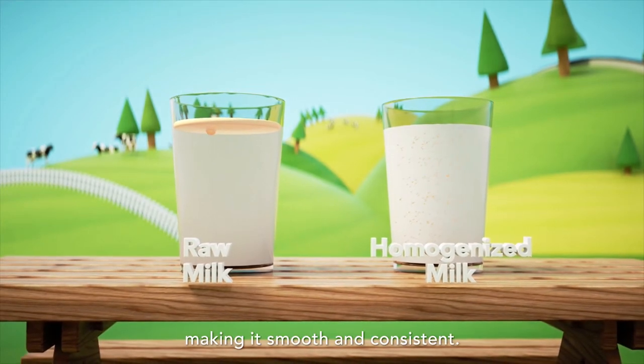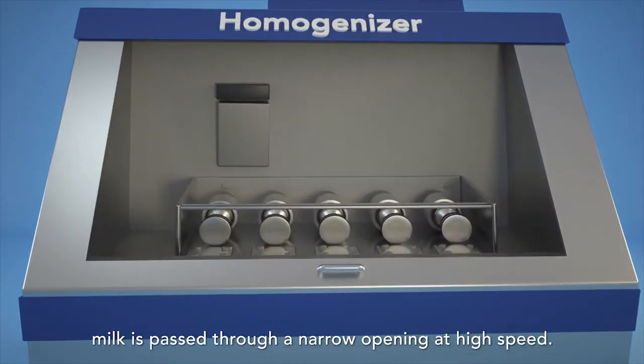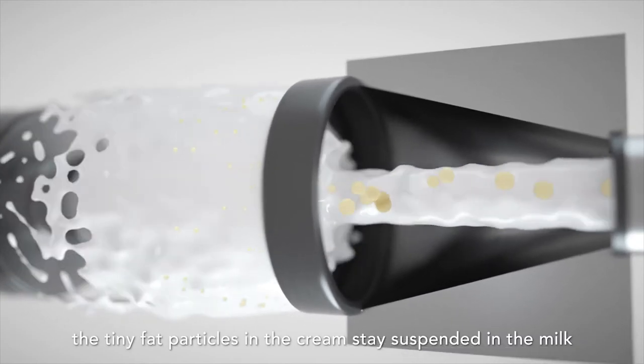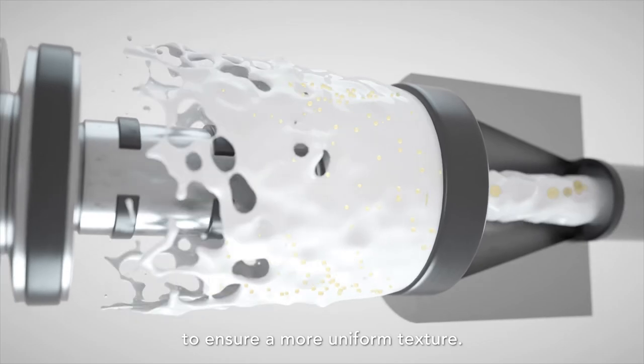Making it smooth and consistent. During homogenisation, milk is passed through a narrow opening at high speed. When finished, the tiny fat particles in the cream stay suspended in the milk to ensure a more uniform texture.